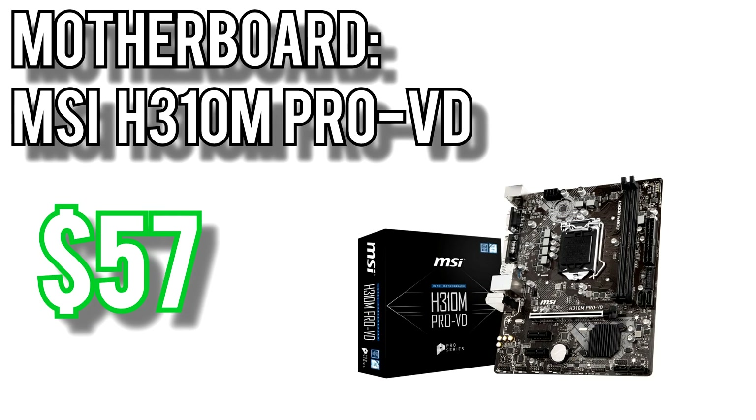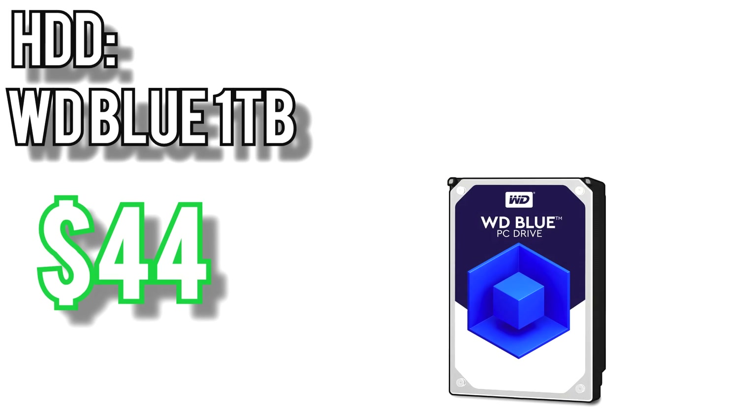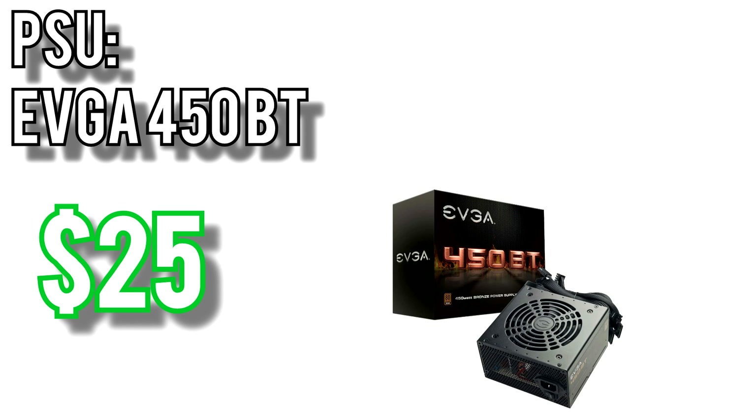The 1050 Ti has been the go-to for budget to mid-range builds for almost 2 years now. It's a strong performer at 1080p, handling medium to high settings in pretty much every game, and because it only draws 75W it doesn't require an external PCIe power connector. For the motherboard I went with MSI's H310M Pro VD for $57. It only has 2 RAM slots and no M.2 slot, but for a budget build you shouldn't be spending money on 4 sticks of memory or an M.2 SSD — that money is better spent on a faster GPU or processor. For the memory I picked the Ballistic Sport LT 2x4GB kit for $91, running at 2400MHz, the fastest speed the G5400 supports. Storage goes to Western Digital's 1TB Blue Drive for $44. Power will come from EVGA's 450BT power supply for $25 — 80 Plus Bronze rated, 3-year warranty, and 450W is more than enough for a build like this.